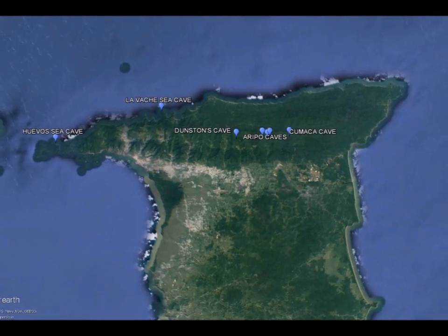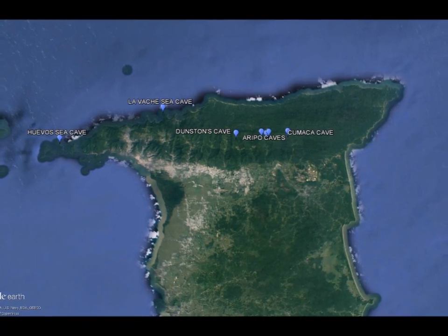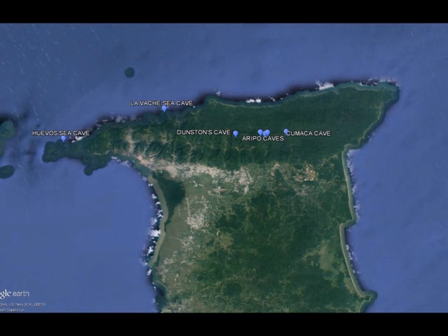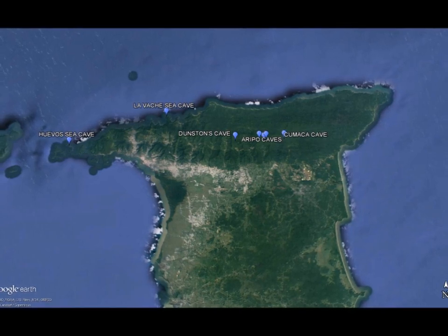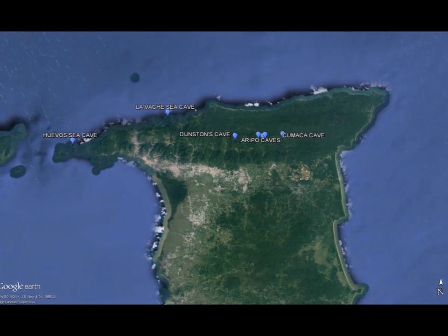There are seven known roosts of oil birds in Trinidad, consisting of five caves in the Northern Range — one in Cumaca Valley, three in Arepo Valley and one in Arema Valley — and two sea caves, one at Lavash Point and one on Huevos Island. There are several other historical roosts, but through a combination of quarrying and over-harvesting, these populations have disappeared.